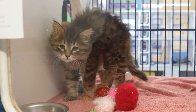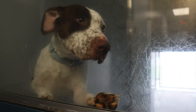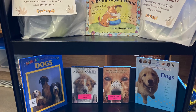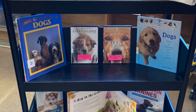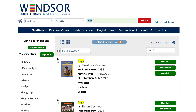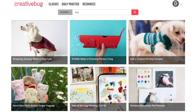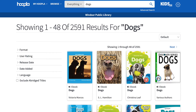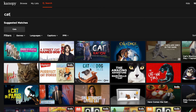Windsor Public Library would like to thank all the people that took the time to help make these toys. WPL has lots of different books, crafts, music, and videos about cats, dogs, and other animals available through our various collections and online databases such as Creative Bug, Freegal, Hoopla, and Canopy.